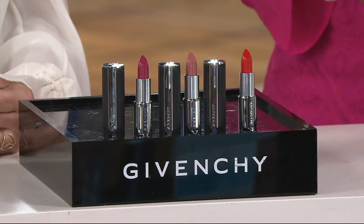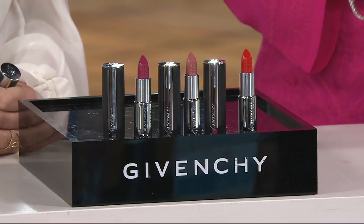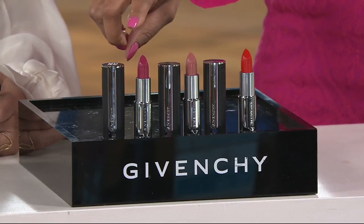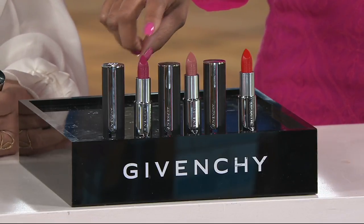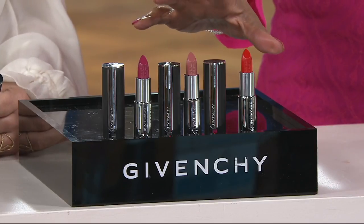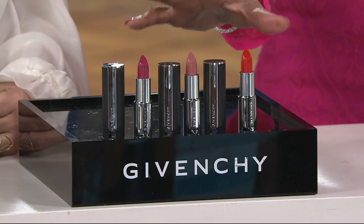I'll start just by telling you, right out of the gate, a 294-427. The three colors that we have for you: there's a berry, we also have a nude, and we have a red with the free shipping and handling. If you like them all, I'd get them all.